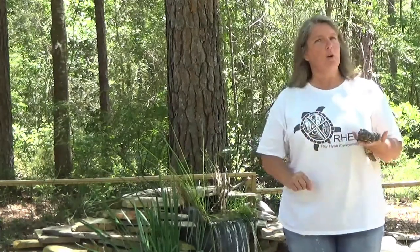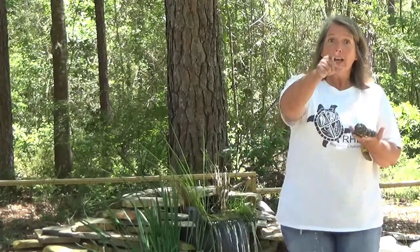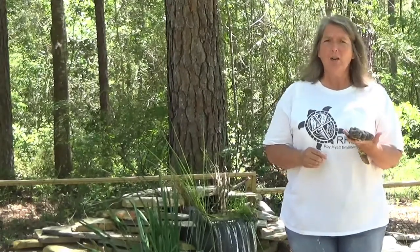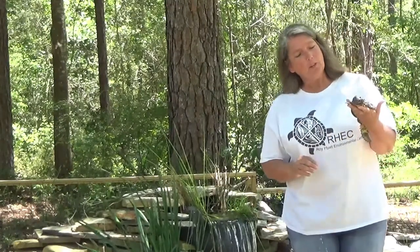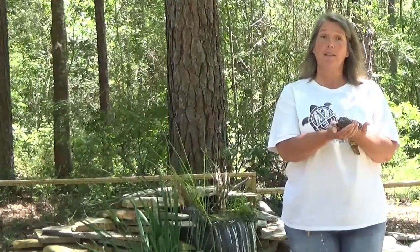Yuri is very excited today because today's reptile lesson is all about lizards. Do you know why Yuri is so excited? It's because Yuri is a lizard and he thinks that lizards are the coolest group of reptiles around. I bet you guys remember when we introduced Yuri in our first reptile lesson — we let you all know that he is a special kind of lizard called a Euromastix lizard.